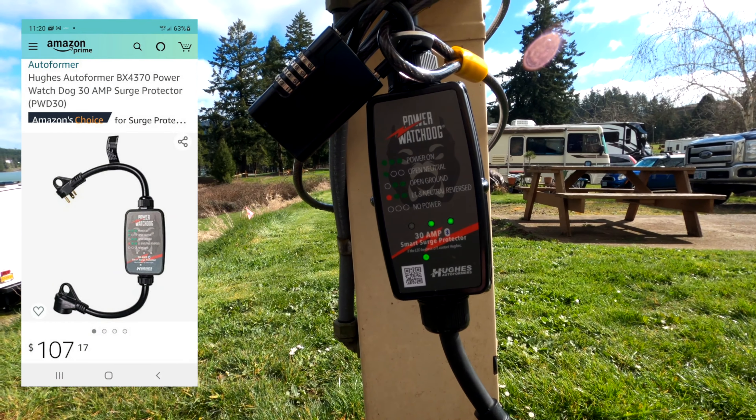The next essential item is what's referred to as a dog bone. We have a 30 amp system, and the adapter on the left allows us to plug into a 50 amp breaker. The bone on the right is a 15 amp converter, which is necessary for mooch docking and super helpful when you're provided power at a harvest host and they only have a 110 outlet. You never need to be without power with these — they're so cheap and easy to find.